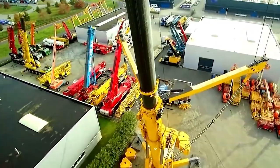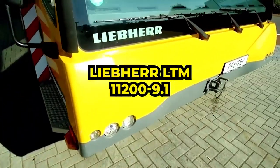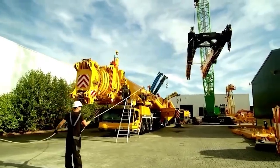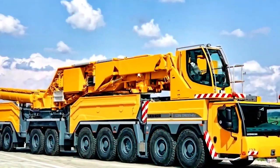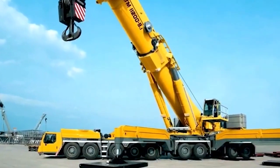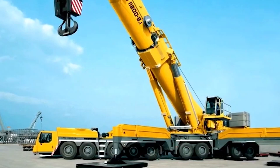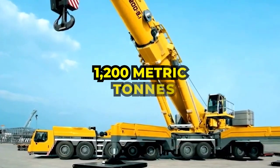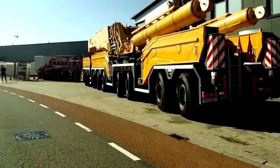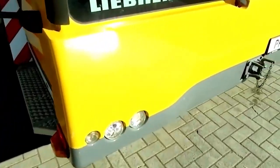First up on our list is the extraordinary Liebherr LTM 11200-9.1. This crane isn't just big — it's colossal, boasting the title of having the longest telescopic boom in the world, and for good reason. With the ability to reach staggering heights and lift an astounding 1,200 metric tons, the sheer capacity of this giant is enough to leave any onlooker in awe.